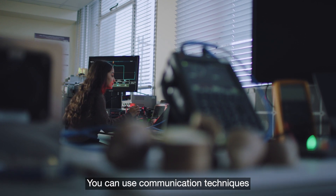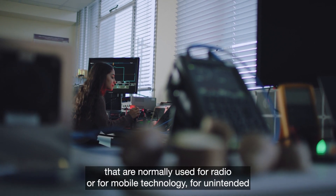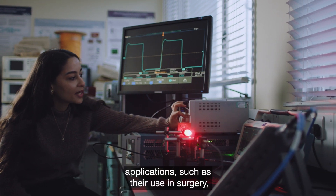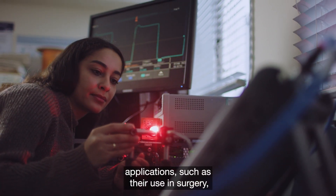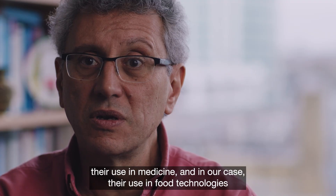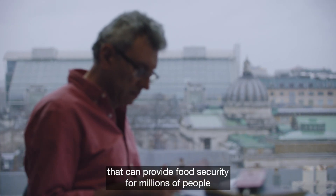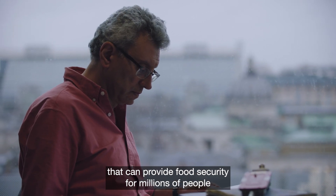You can use electronics and communication techniques that are normally used for radio or for mobile technology for unintended applications, such as their use in surgery, their use in medicine, and in our case, their use in food technologies that can provide food security for millions of people.